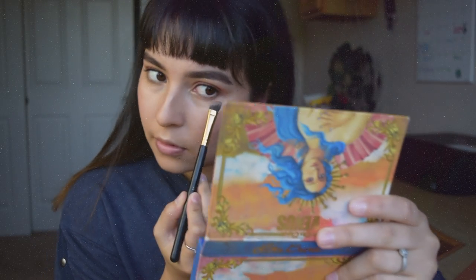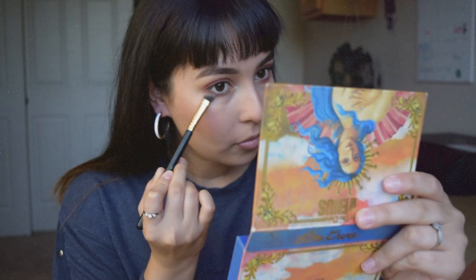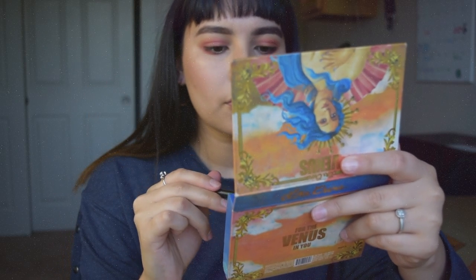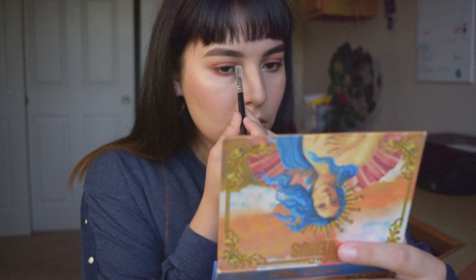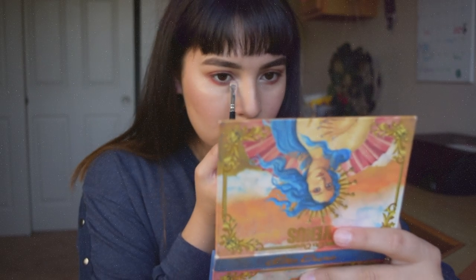I just blend it away, blend it around, right up to the lash line. Then I'll grab the little highlight color and apply it to the center of the eyes and to the inner corners of the eyes just to brighten it up a little bit. I wish I wouldn't have used that color — I sort of hate it, it's so ashy on me. If you're my skin color, don't use that color. I think it looks good otherwise though.